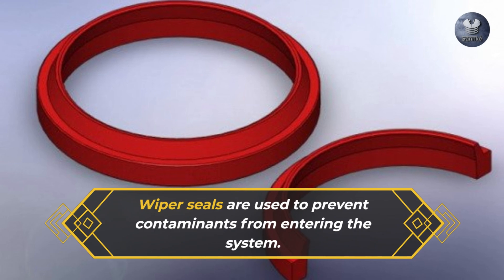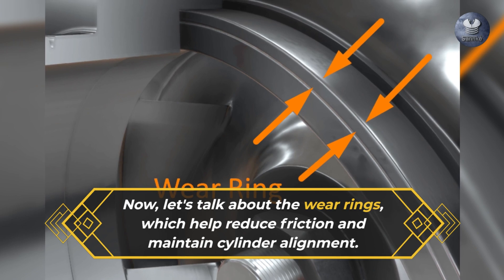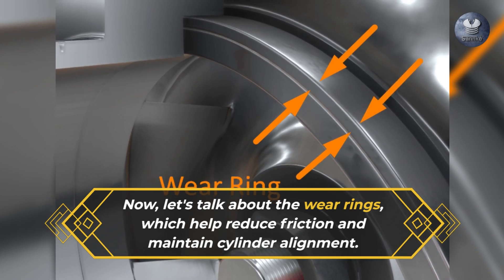Wiper seals are used to prevent contaminants from entering the system. Now, let's talk about the wear rings, which help reduce friction and maintain cylinder alignment.